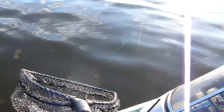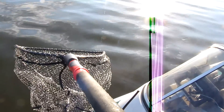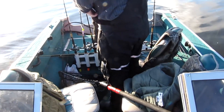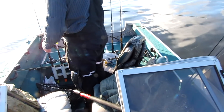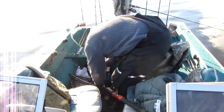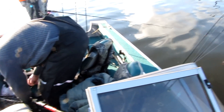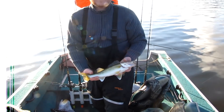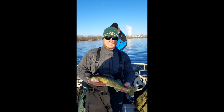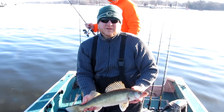Here we go. Where are we at? Number five as a group. Chartreuse and orange — perfect. Jig head and minnow, pretty simple. Number seven for the boat today.